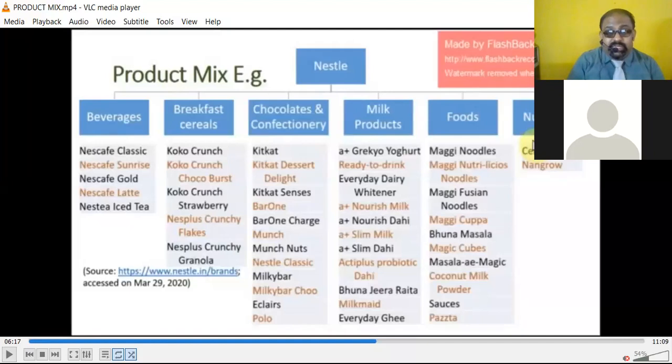In milk products, Nestle offers Greek yogurt, ready-to-drink everyday dairy whitener, A+ Nourish Milk, A+ Nourish Dahi, A+ Slim Milk, A+ Slim Dahi, Acti-Plus Probiotic Dahi, Burajina Raita, Milk-Maid, and Everyday Ghee. In foods, they have Maggi noodles, Maggi Nutritious Noodles, Maggi Cuppa, Maggi masalas, coconut milk powder, sauces, and pasta. In nutrition they have Mango and other categories.